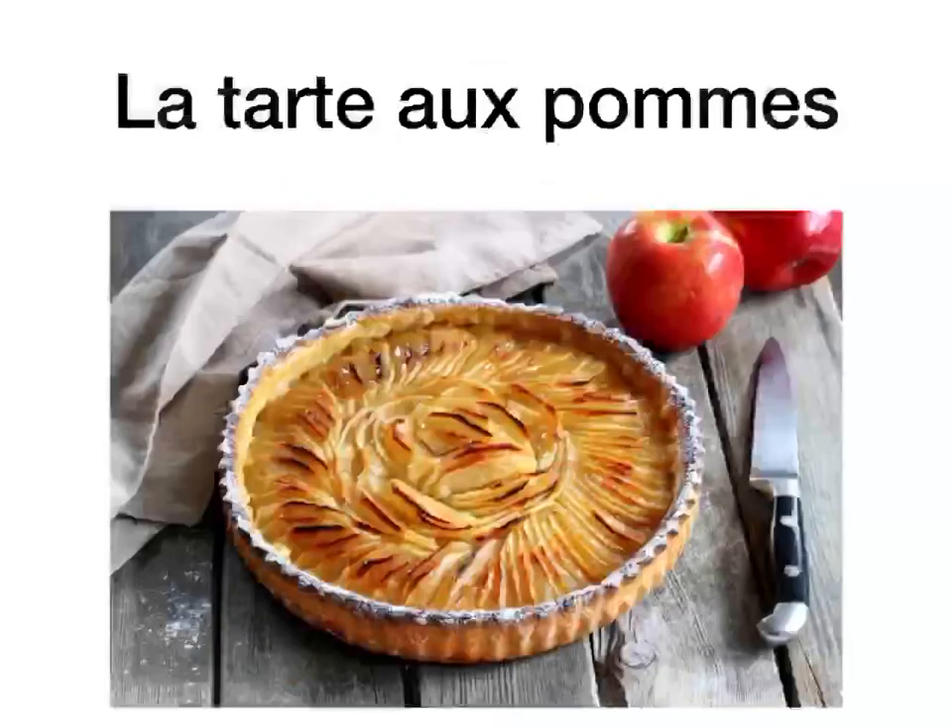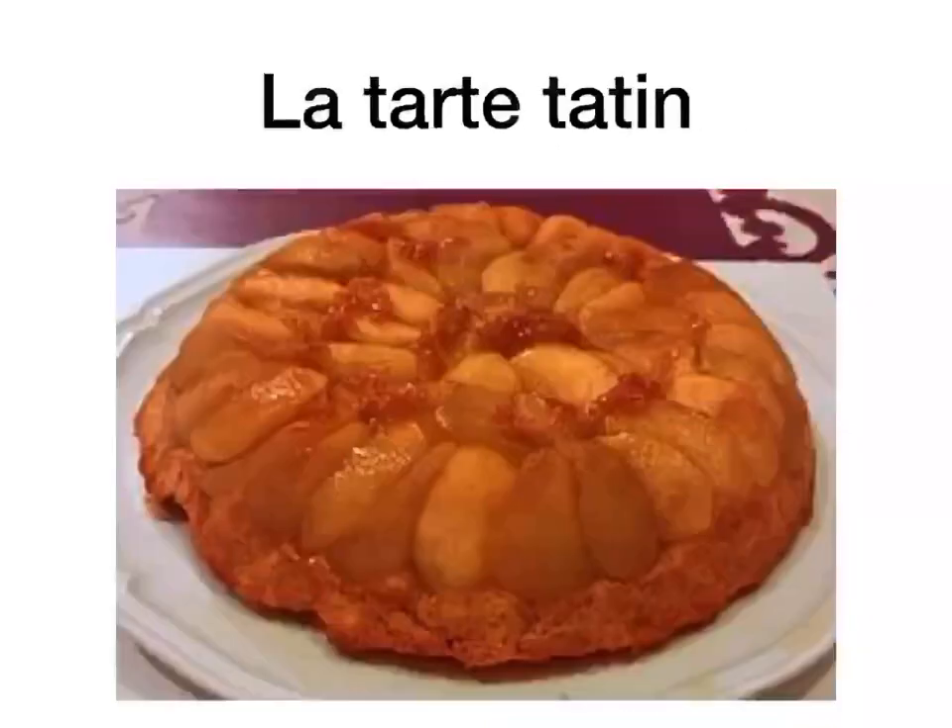La tarte aux pommes is an apple tart. In the fruit section, you learned that une pomme is an apple, so la tarte aux pommes is an apple tart. La tarte tatin is a very popular and famous French dessert — it's an upside down apple tart, basically.